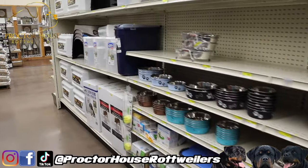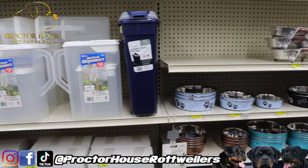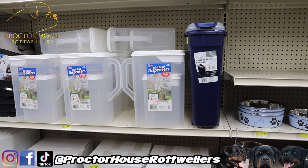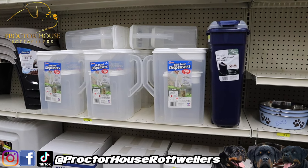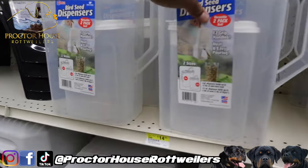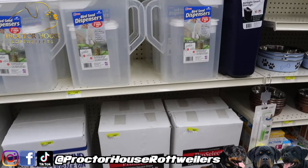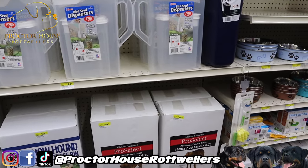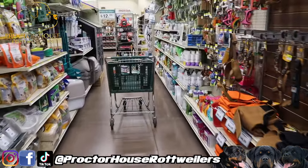It seems like every time I come here I come down this aisle trying to see if I can find a discounted food storage dispenser box, but never seem to find any luck. There's no reason why this is $15 right here just to hold some dog food, and it's not even that big — I can't even put a full bag of dog food in there. But yeah, let's go ahead and grab this dog food.